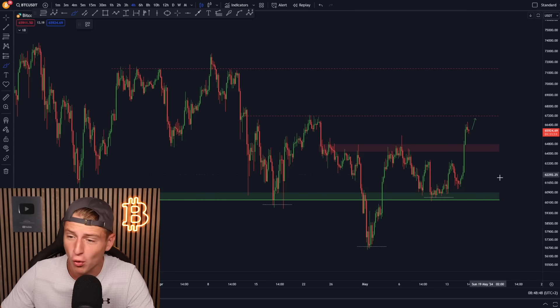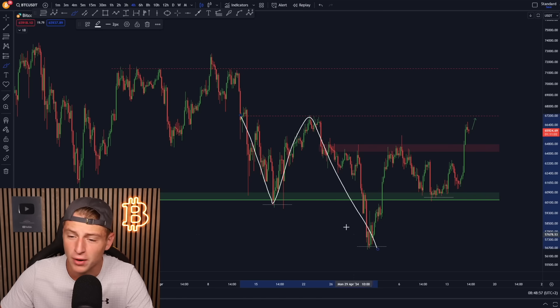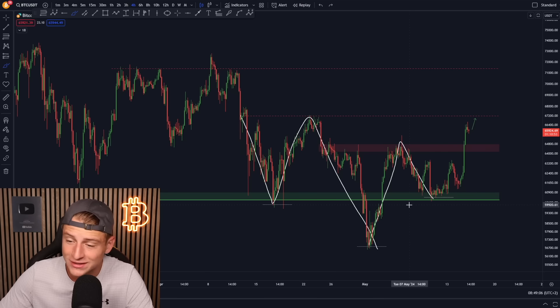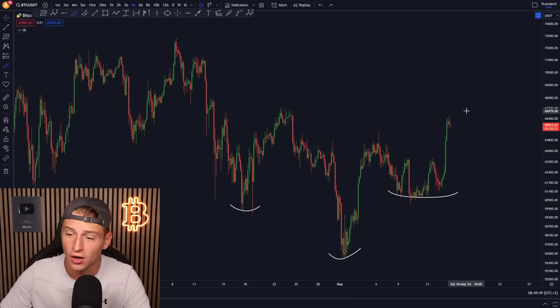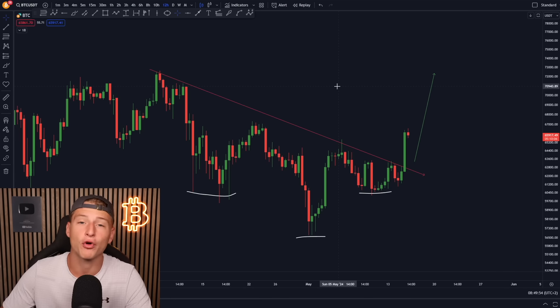Bitcoin is clearly breaking upwards. We were creating a downward-sloping trend line, then created a bottom, and Bitcoin went even deeper, breaking below the most important box of support. We bounced, created a lower low — so the trend was still bearish. Then we found support on that very critical level, and we're now breaking above that previous range high around $65,000, confirming a trend reversal with higher lows and higher highs. We could even argue we're breaking out of an inverse head and shoulders pattern.